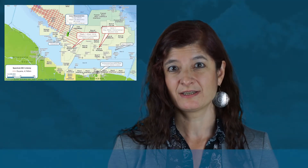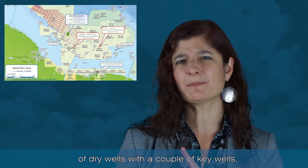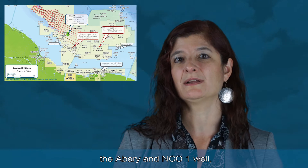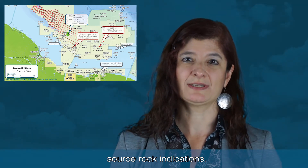It's interesting to note that until 2016, when the LISA well was drilled, this whole area was surrounded by a series of dry wells — with a couple of key wells, the Avery and NC01 well, which had encountered Cenomanian-Turonian source rock indications.